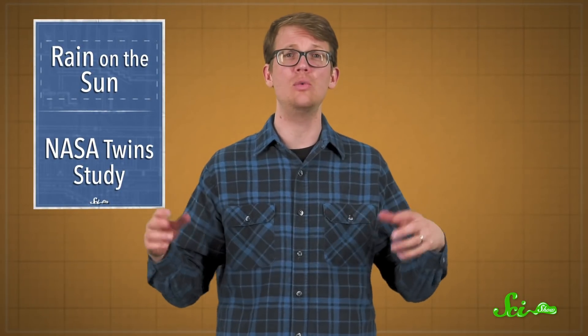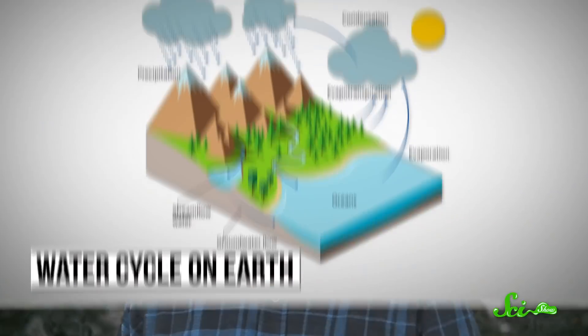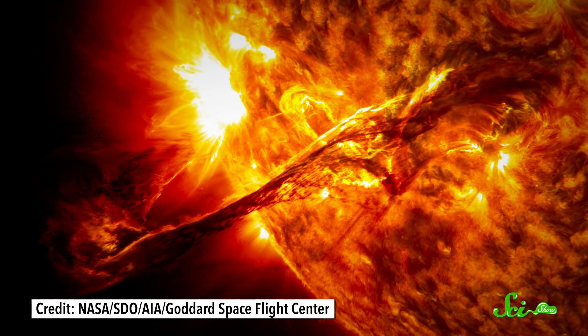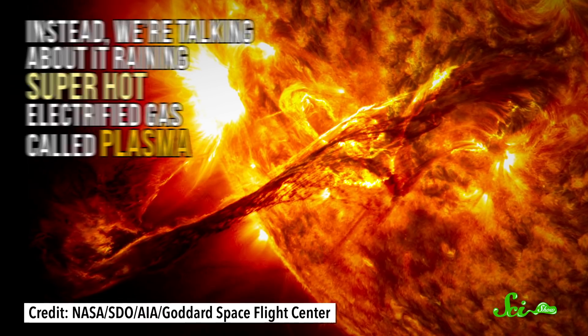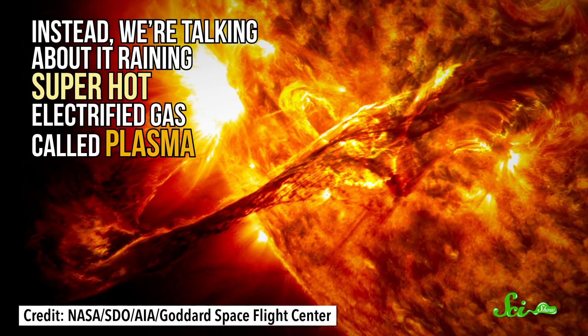A study published this month in Astrophysical Journal Letters brings us one step closer to understanding one of the most intriguing phenomena in the sun's ever-shifting atmosphere: rain. Yes, it rains on the sun, though it's not very similar to the rain that you get here on Earth. Rain happens when water vapor cools and condenses into droplets. The surface of the sun is thousands of degrees, so there's no cooling and condensing of water. Instead, we're talking about it raining super-hot electrified gas called plasma.